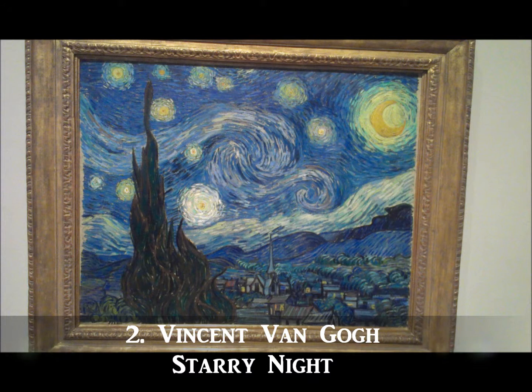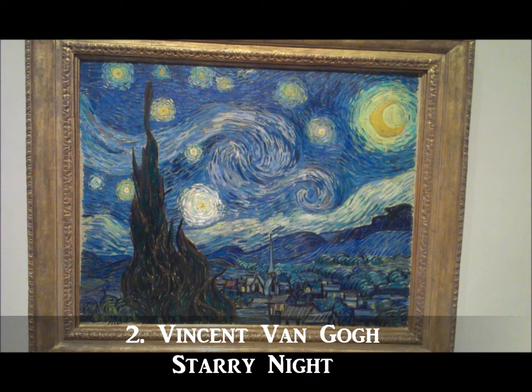The artwork that comes in at number two is the instantly recognizable Starry Night. Painted in southern France in 1889, this artwork is likely the most well-known artwork in all of New York City. The painting also bears a striking resemblance to another Van Gogh work from the Met called Wheatfield with Cypresses.